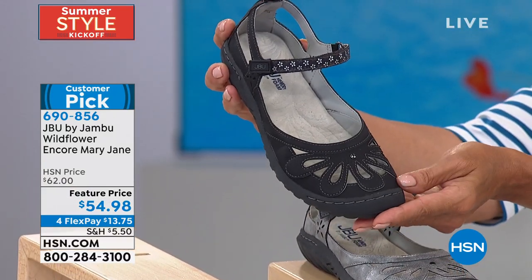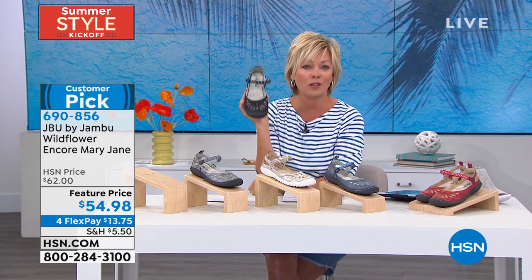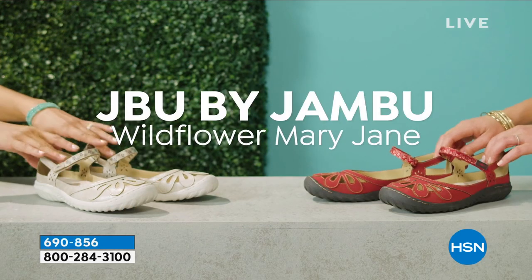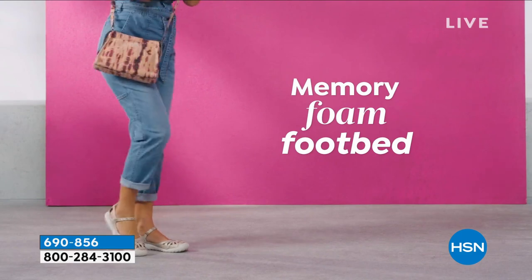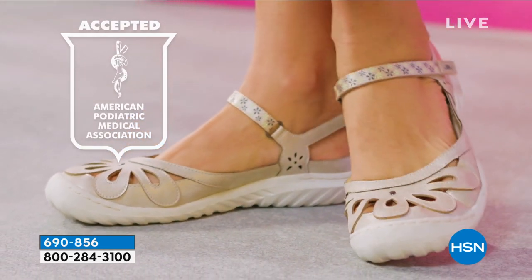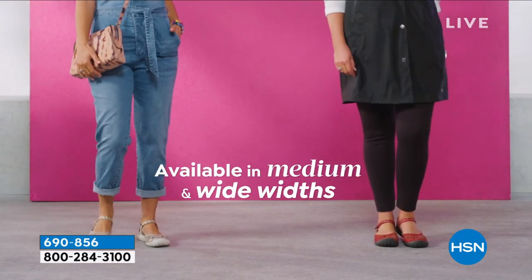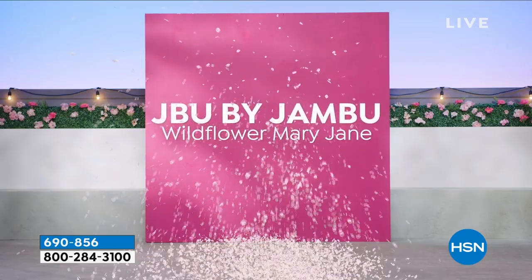We are so excited to offer this at a featured price, backed by popular demand — item 690-856. So light, flexible, and just so cute. This is where Callie and I started a year ago. This is a customer pick with over 165 reviews and it continues to be a staple. The mary jane is all about the DNA of the Jambu brand — it's a heritage style featuring custom memory foam footbed, all-terrain traction outsole, and it carries the American Podiatric Medical Association seal of acceptance.